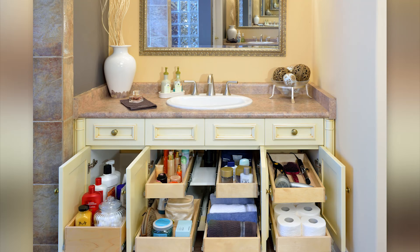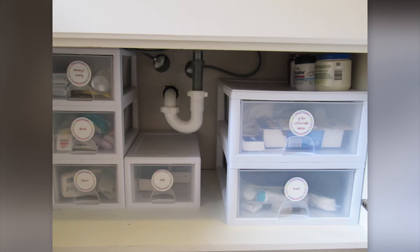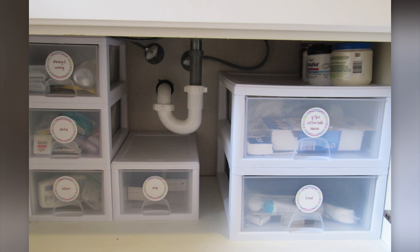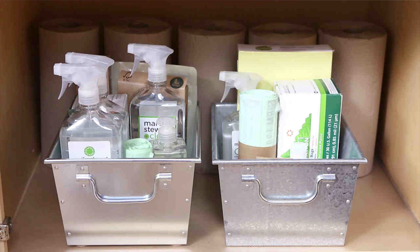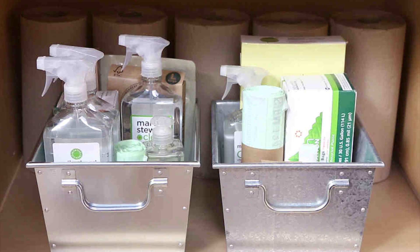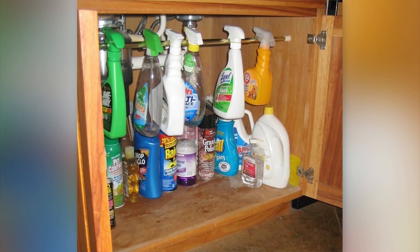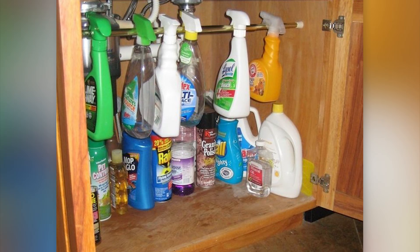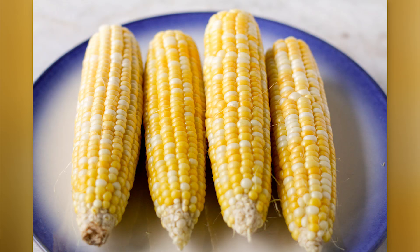Maximize the Space Under Your Sink. If you're like most people, you keep lots of items under the kitchen sink — including cleaning products, gardening products, and pest control products. A lot of the products under the kitchen sink have a trigger nozzle. All you need is a spring-mounted shower curtain rod. Install the rod under the sink and hang all the products with a trigger nozzle from the bar. It's a great way to free up space for the products that don't have a trigger nozzle.